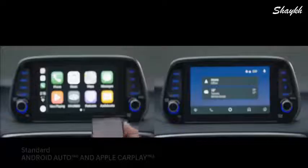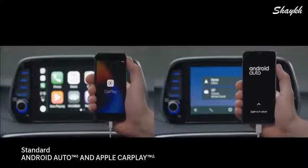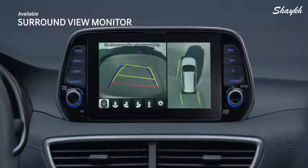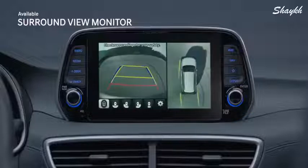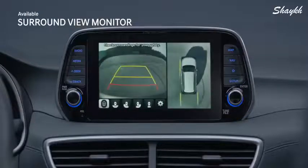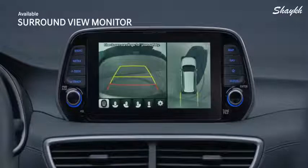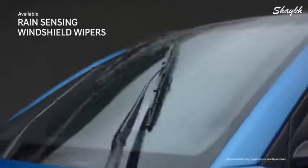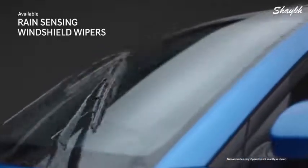Easily access SOS roadside assistance and automatic collision notification. Love taking your favorite music apps and must-have maps with you on the road? Do it all seamlessly with Android Auto or Apple CarPlay. Sometimes a full 360-degree view can really help when parking — the surround view monitor gives you front, rear, curb, and even aerial views, perfect for maneuvering into a tight parking spot.